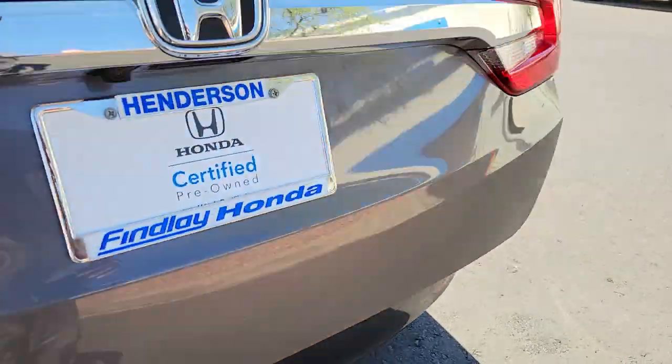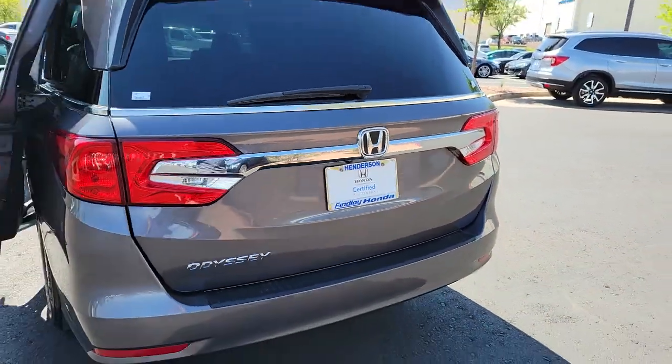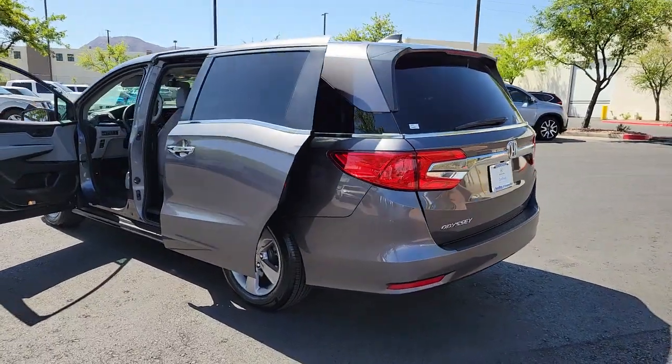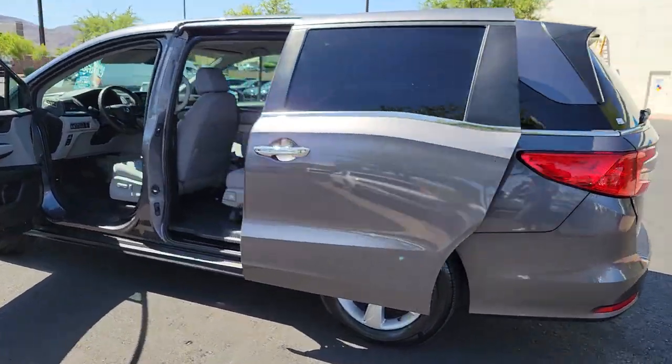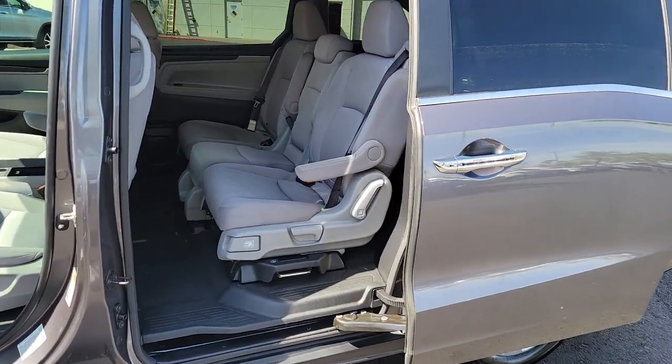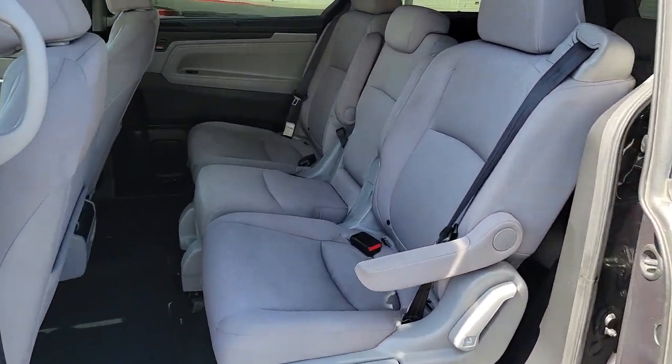The following are some of this vehicle's highlighted options: keyless entry, fog lamps, electronic stability control, third-row seat, intermittent wipers, trip computer, power windows, bucket seats, four-wheel disc brakes, and power steering.